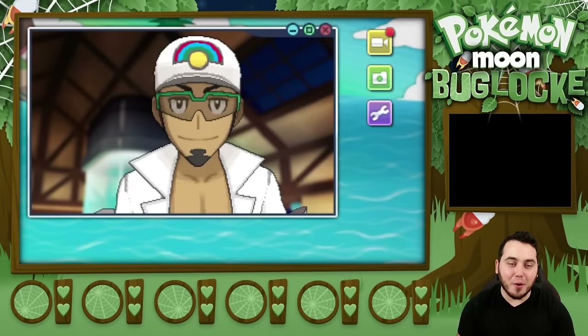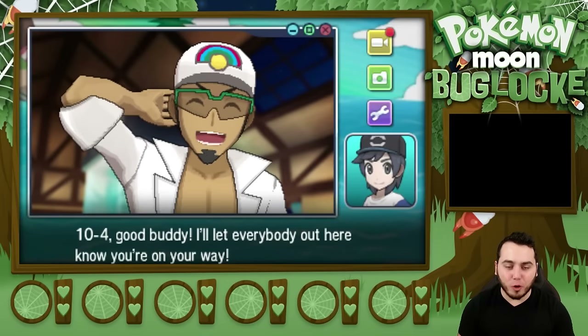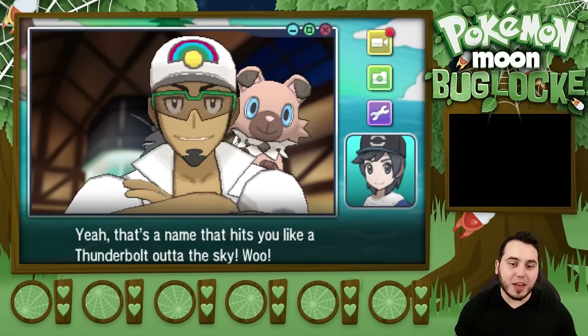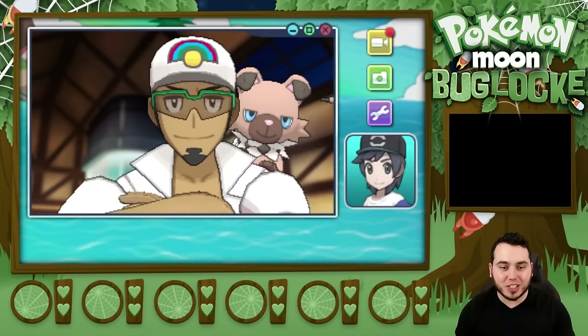I'm so hyped. I'll let everyone know that you're on your way. aDrive — ooh, there's a Pikipek! Yeah! That's a name that hits you like a Thunderbolt out of the sky! Can't wait to see you in person then, cousin.